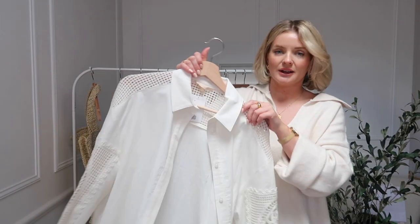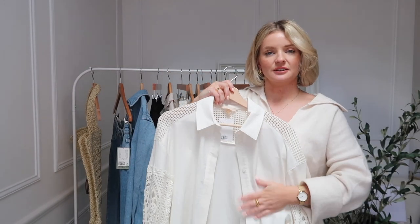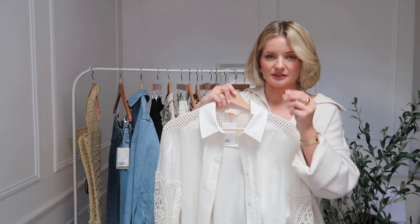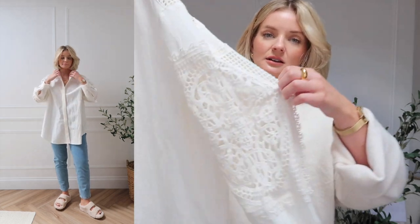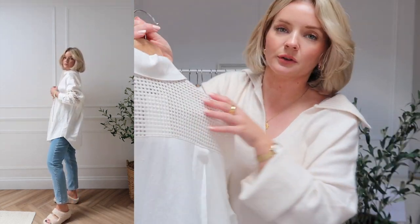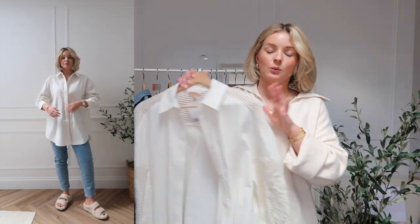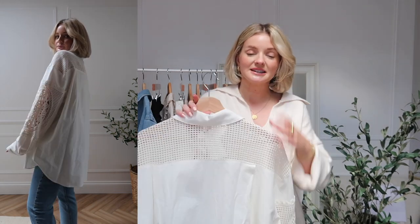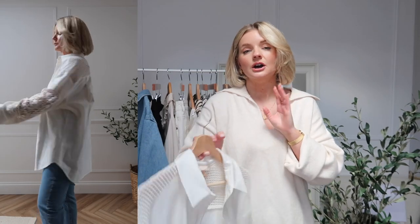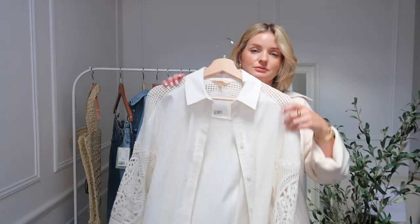My last clothing item to show you is a white shirt — I'd say it's more creamy. It's a very nice thick shirt that feels like brushed cotton, very soft. It's got some gorgeous embroidery details on the arm and on the back. I've really liked it paired with the blue jeans. A white shirt is such an essential in your spring wardrobe, but if you want to add a little bit of detail to it — if you find a plain white shirt is too plain — opt for something like this. I think it's really pretty.